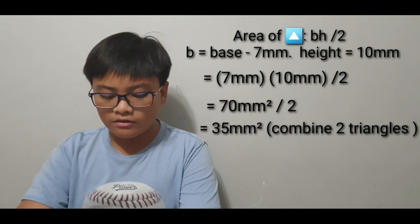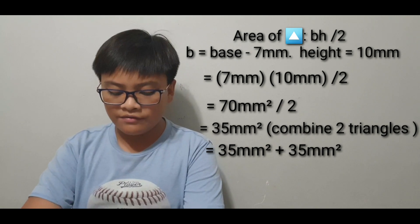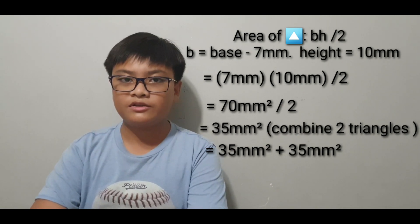Then, after that, we add 35 plus 35 together, which gives us the final answer of 70 millimeters squared.